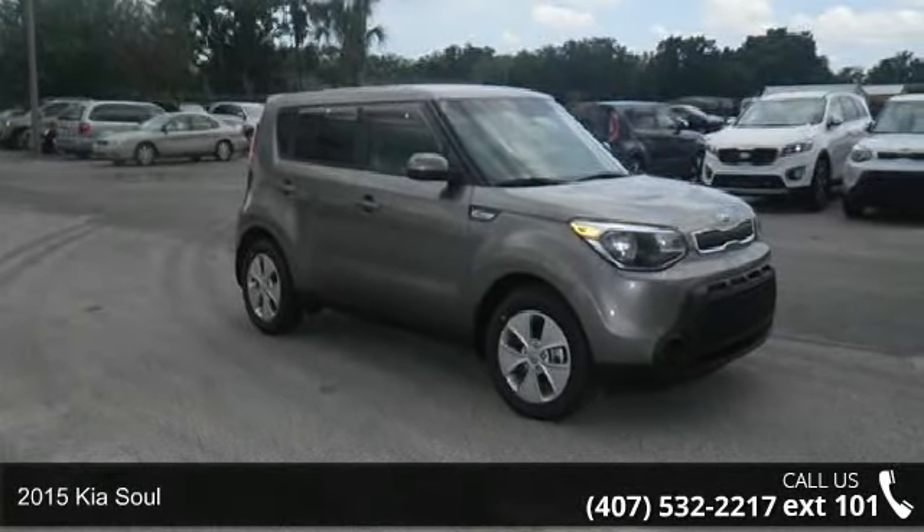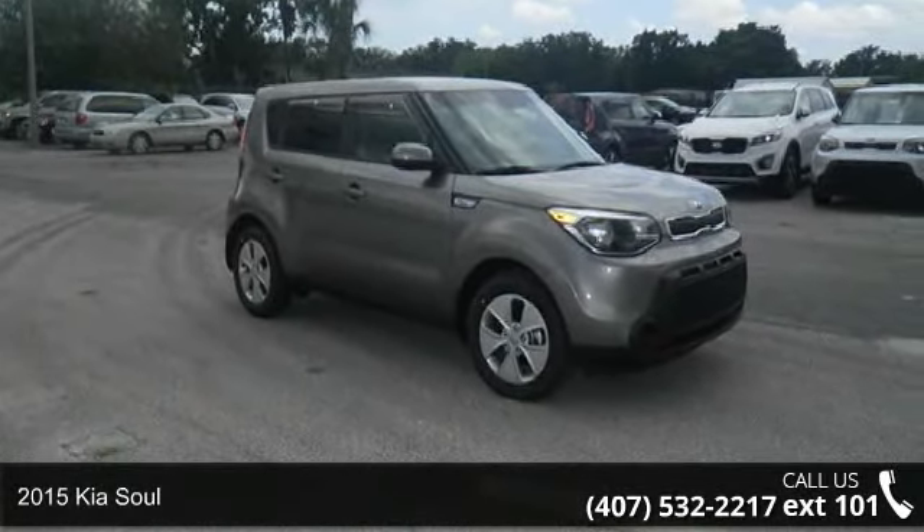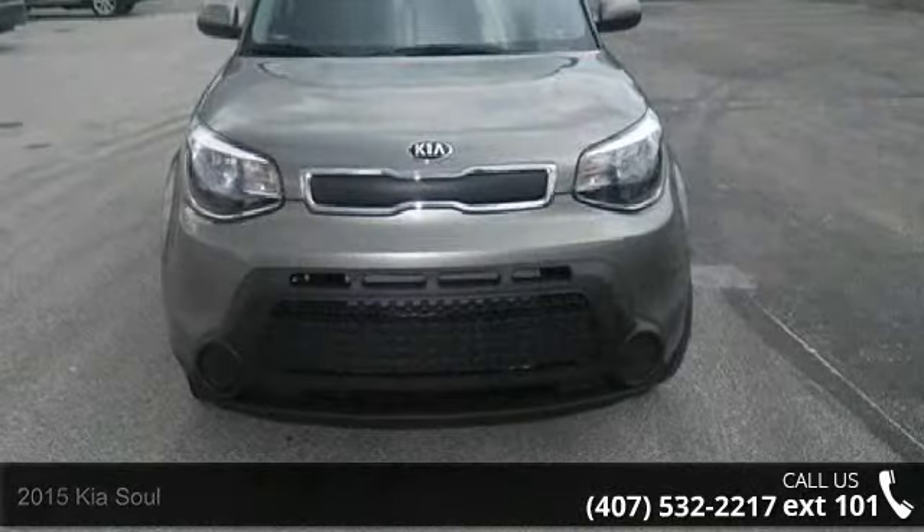Check out this 2015 Kia Soul. This may be the set of wheels you've been looking for. Enjoy these notable features: